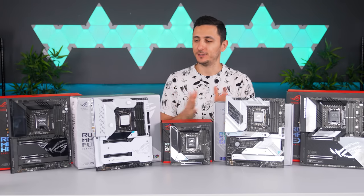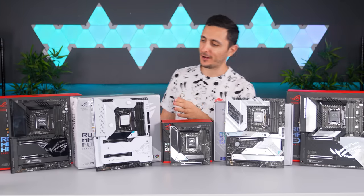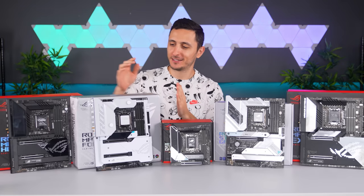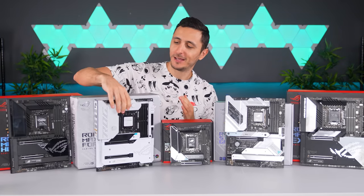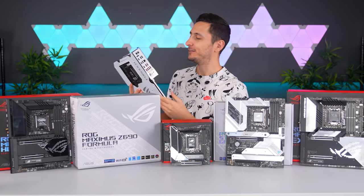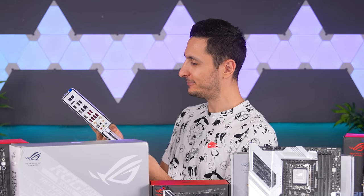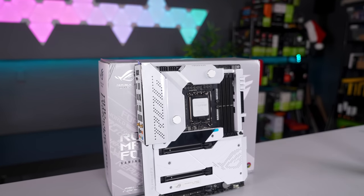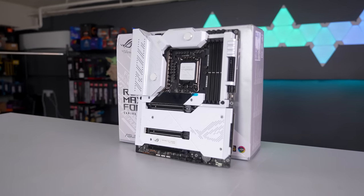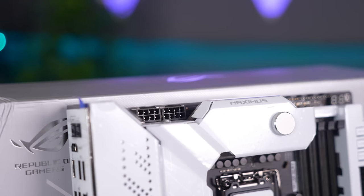Speaking of white-themed PCs, I have to shine the spotlight on the Maximus Formula — my favorite board out of this entire lineup, and the one going into my personal rig, my ultimate dream gaming PC: Big Red version 4. It's the cleanest-looking Z690 board out right now and packs all the features I'm personally looking for. Let's start with the performance side.